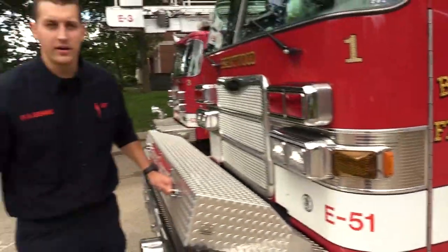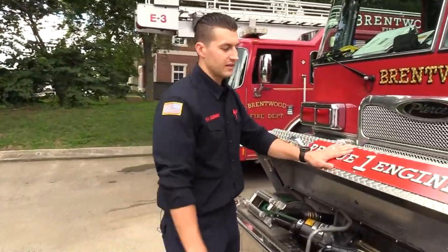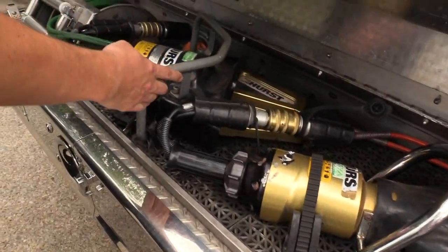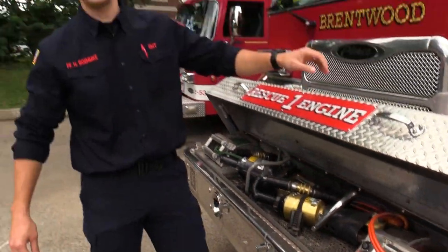This is engine 51. We're equipped with many tools that we'll use on the fire ground. These are our cutters and our spreaders — hydraulic tools collectively known as the jaws of life. We use these on extrications to remove patients from the vehicle, take off doors, and take off roofs. Hopefully we never have to use them on you.